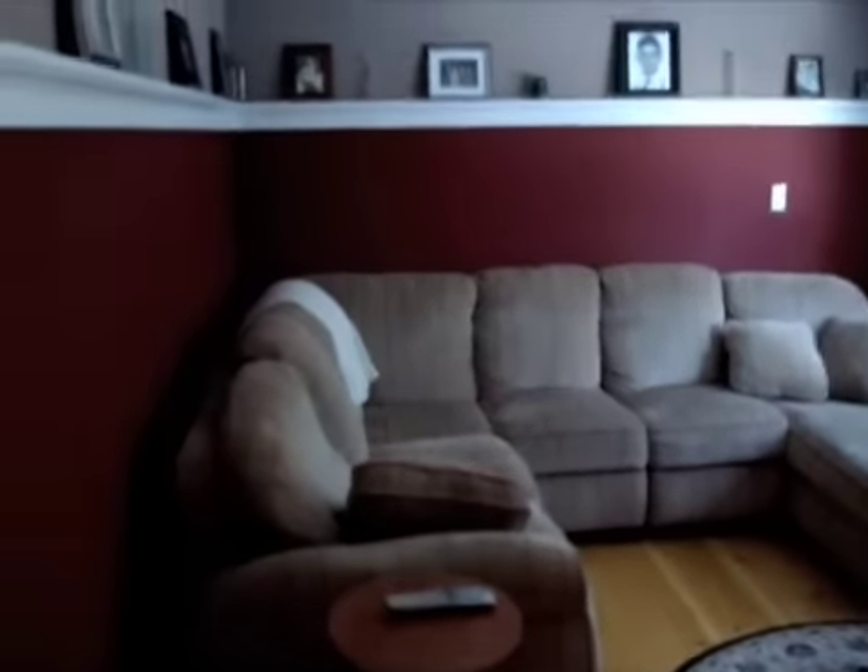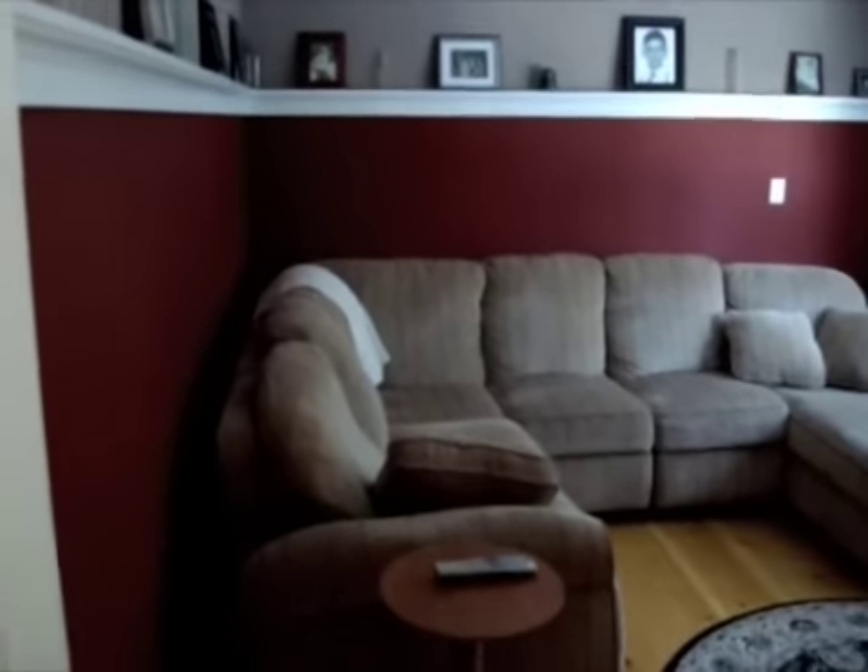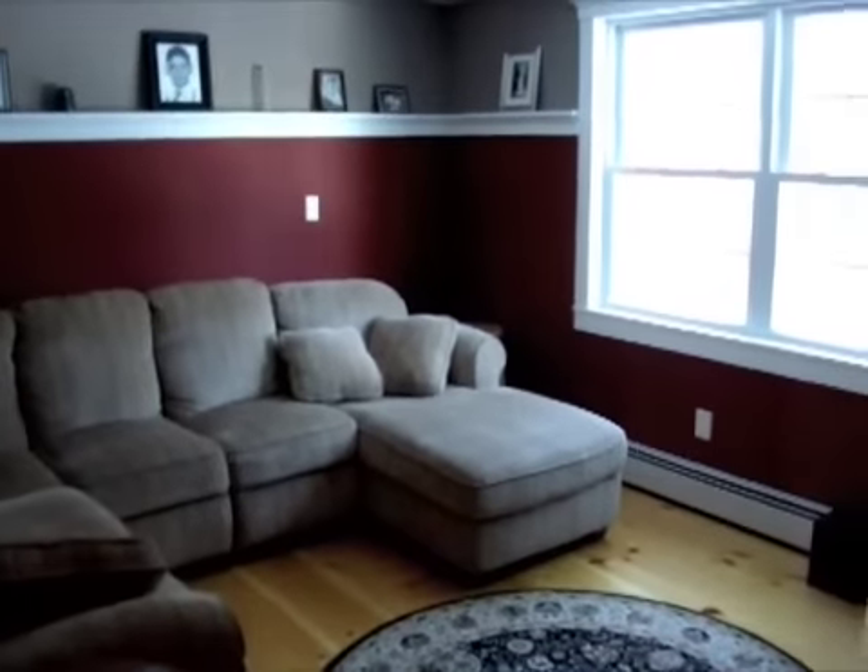This is the first floor deck, freshly painted with beautiful wide pine floors.